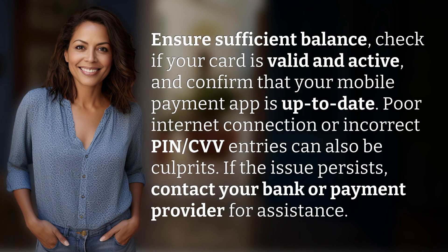Ensure sufficient balance, check if your card is valid and active, and confirm that your mobile payment app is up to date. Poor internet connection or incorrect PIN or CVV entries can also be culprits.